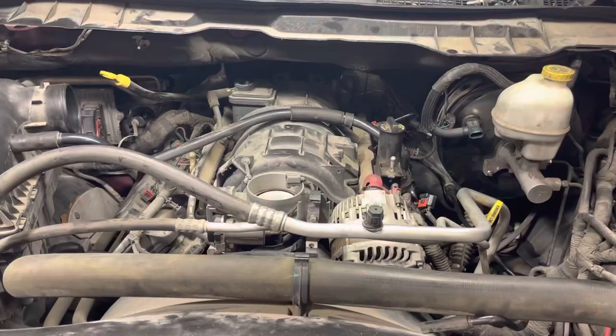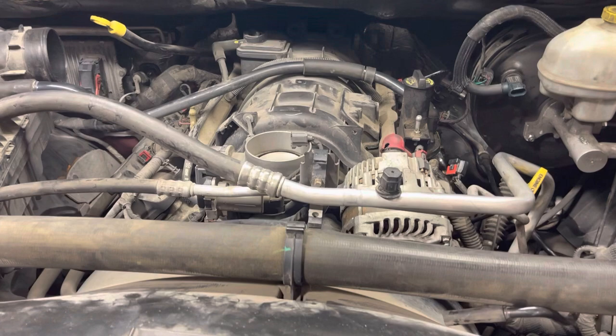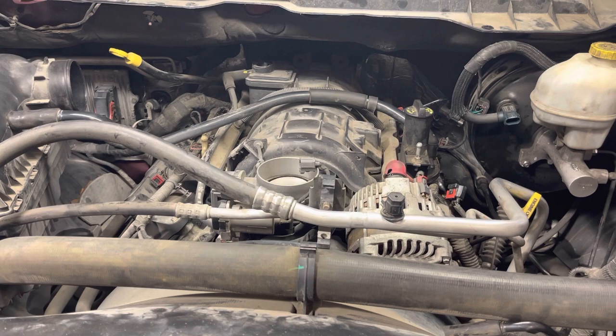We've already gotten the okay from the customer to proceed with the repair. I'm going to put a link in the description of this video once we get it repaired — I'm going to make a video of the actual repair process, then post it so you guys can see exactly what we have to do, how involved it is, what parts are needed, and that sort of thing. I appreciate you guys watching — thanks so much, bye.